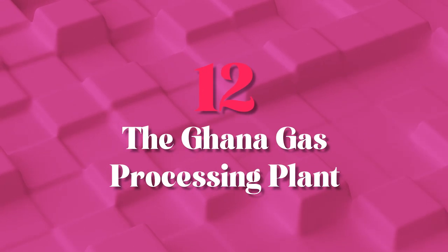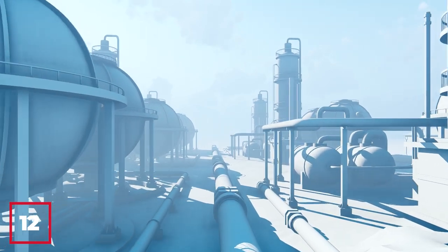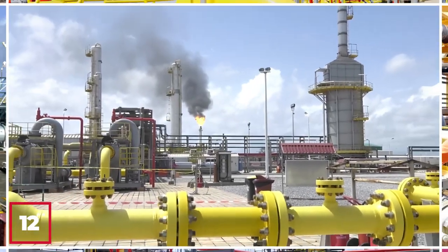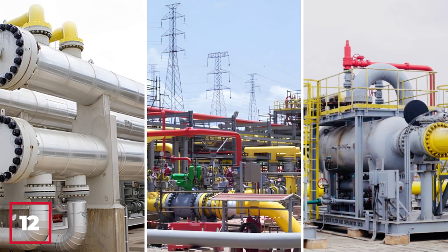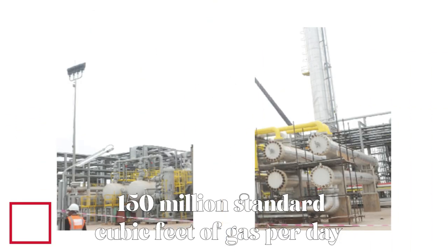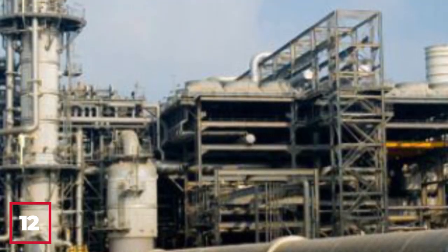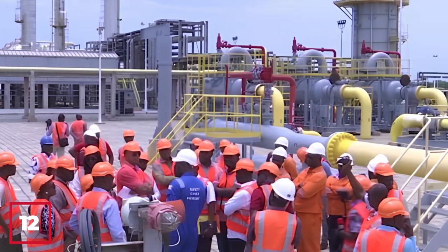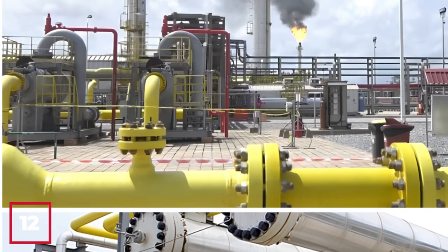Number 12: The Ghana Gas Processing Plant. The Ghana Gas Processing Plant, located in Atuabo in the western region of Ghana, is a major milestone in the country's efforts to harness its natural resources. Completed in 2015, this state-of-the-art facility processes natural gas from offshore oil fields and converts it into usable energy for domestic and industrial use. The plant has a capacity to process up to 150 million standard cubic feet of gas per day and has played a critical role in reducing Ghana's dependence on imported fossil fuels.